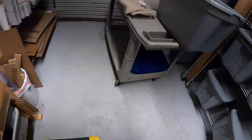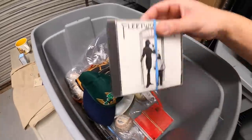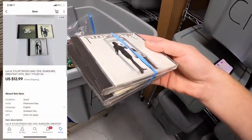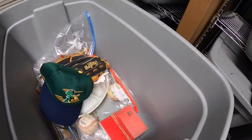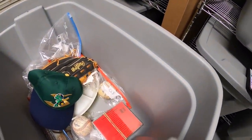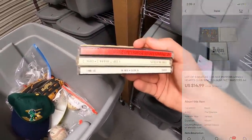I also sold some CDs grouped by artist. I sold three Fleetwood Mac CDs for $12.99 free shipping, and three Beatles CDs for $14.99 free shipping. A viewer named Joe bought the Beatles CDs for his son Garrett — thank you so much for the support, really hope he likes those CDs.